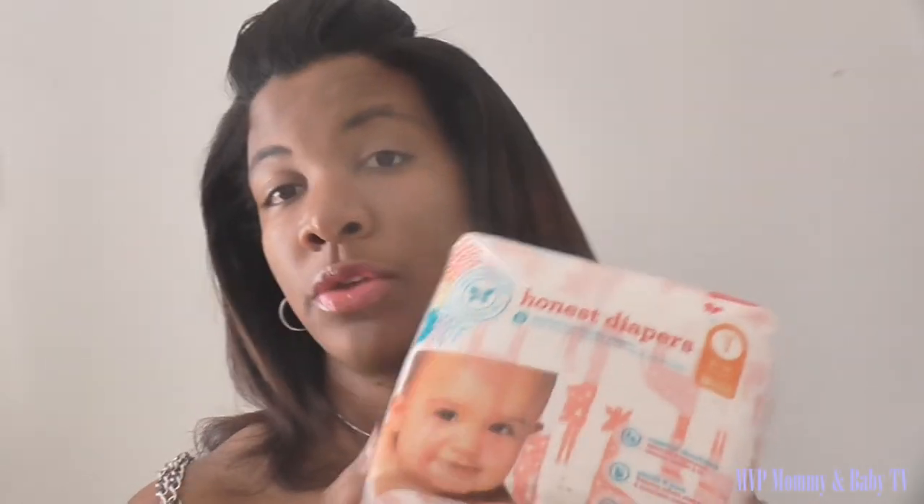I also use Honest Company diapers — my husband prefers these ones, so we go back and forth between those and the Babyganics. These ones work out well and the Babyganics ones work well too. But when you have explosions, the Babyganics have never leaked on her clothes or anything. So I highly recommend the Babyganics diapers. The Honest Company ones are good, but they're just not as good as Babyganics — they don't catch as much.